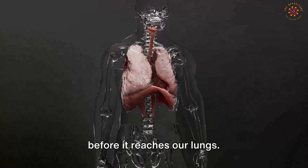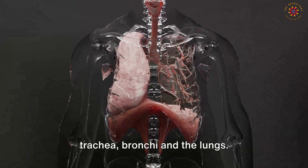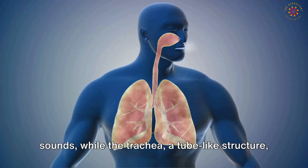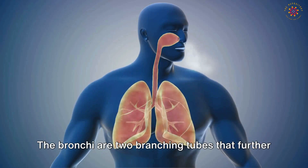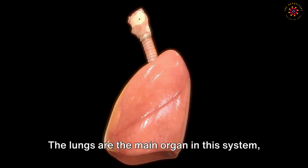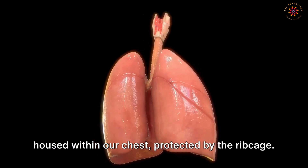The lower respiratory tract includes the larynx, trachea, bronchi, and the lungs. The larynx or voice box allows us to produce sounds, while the trachea carries air towards the lungs. The bronchi are two branching tubes that further divide into smaller bronchioles, leading to tiny air sacs called alveoli within the lungs. The lungs are the main organ in this system, housed within our chest and protected by the rib cage.